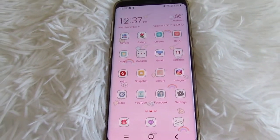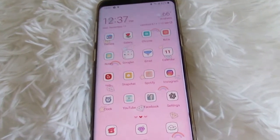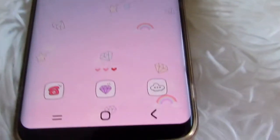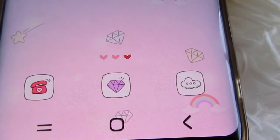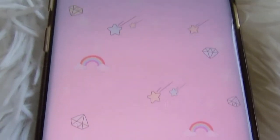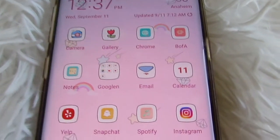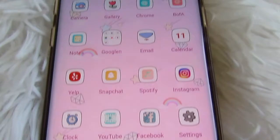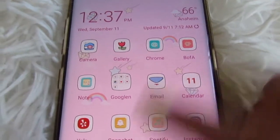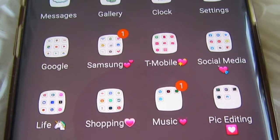Super simple, very soft and sweet, which I really like. I'm really digging the background — it just has diamonds, shooting stars, rainbows, and look at the little three hearts, so adorable. It's a light pink color, and the icons also change as well. I think the icons stand out very nicely with this theme.